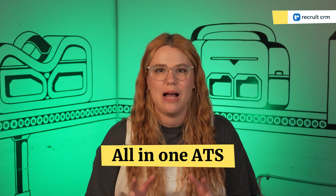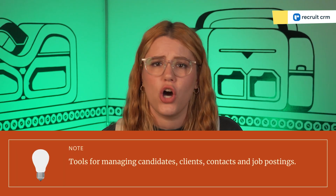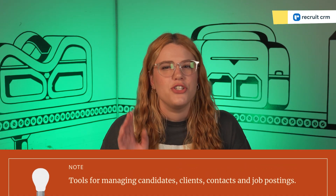Let's dive into the basics of Recruit CRM. This is an all-in-one applicant tracking system and recruitment software, packed with features that fit easily into the daily grind of recruitment and HR professionals. It's got tools for managing candidates, clients, contacts, and job postings.